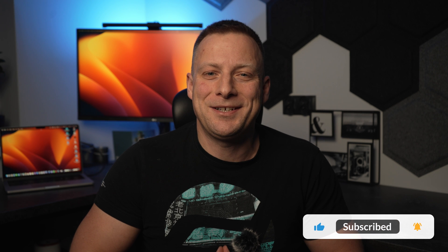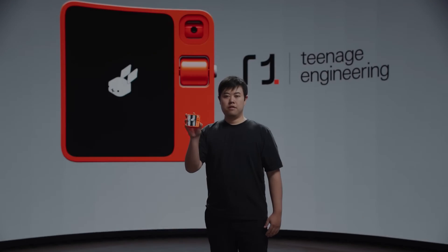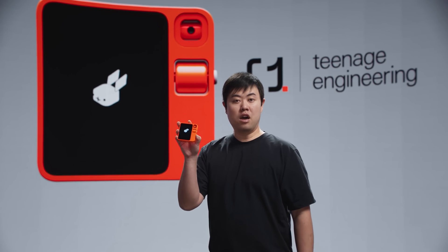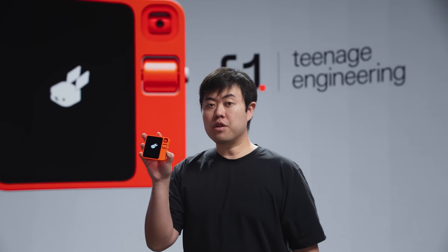After checking out LG and Samsung, we've got something really exciting up next. Meet the Rabbit R1. Trust me, this is not just another gadget in the tech world — it's a whole new category. Designed in collaboration with Teenage Engineering, the R1 is a fully standalone device, primarily driven by natural language. Now let's give it a shot.